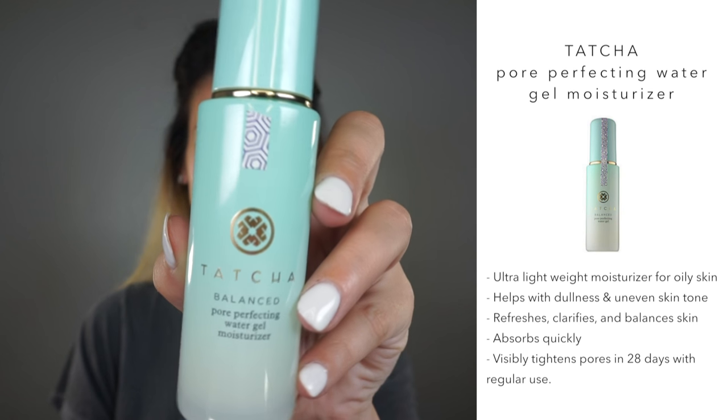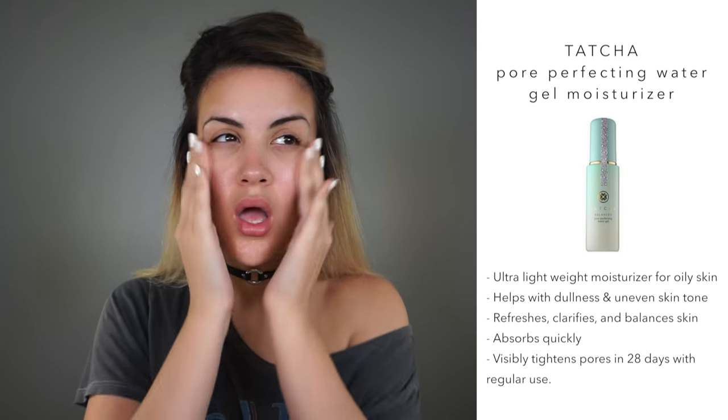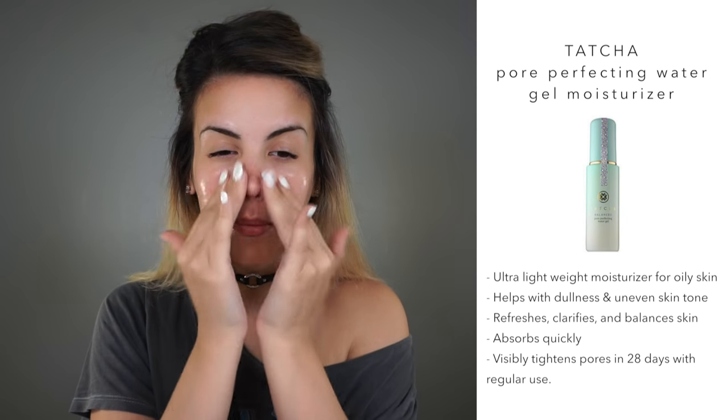So the first thing we're gonna do is moisturize our skin. I'm gonna use the Tatcha Pore Perfecting Water Gel Moisturizer. This is new for me, but I am loving it. It's perfect for oily skin or makeup lovers because it absorbs quickly underneath so you can keep it moving, and it says that it will tighten your pores if you use it for 28 days.